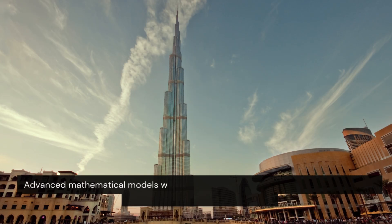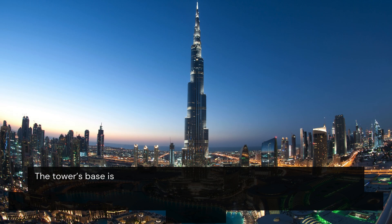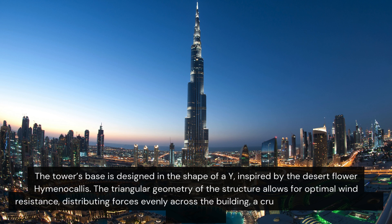Advanced mathematical models were used to calculate the load capacity of the building's core and foundation. The tower's base is designed in the shape of a Y, inspired by the desert flower hymenoculus. The triangular geometry of the structure allows for optimal wind resistance, distributing forces evenly across the building — a crucial aspect for such a tall skyscraper.